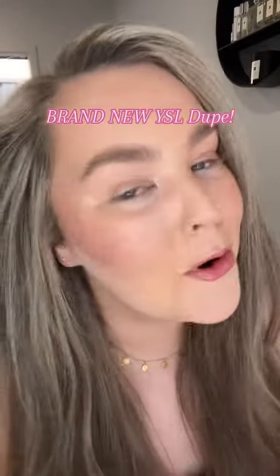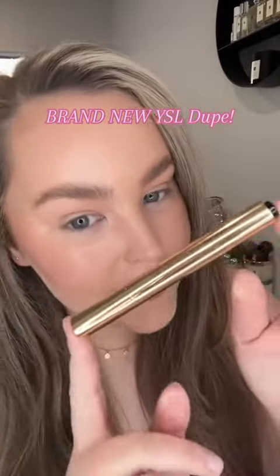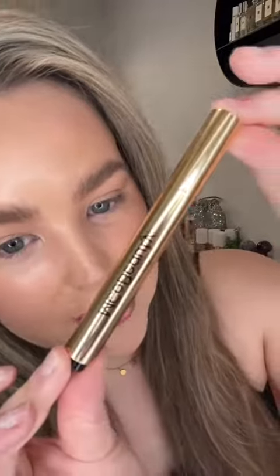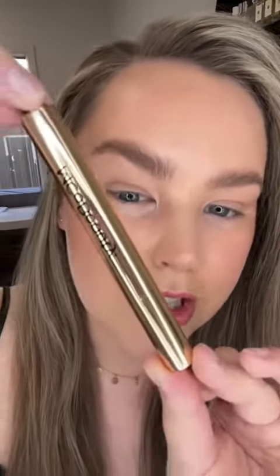Okay TikTok, you know I'm always here for a makeup dupe, and this bad boy is a dupe for the YSL Touche Éclat concealer and it is almost half the price. This is literally a brand new product — MCoBeauty have just released these, and this is their luminous highlighting pen. I'm so excited to try and show you. Let's go. Take a moment for the packaging though — look at her, she's stunning, she looks luxe, but she's actually luxe for less.